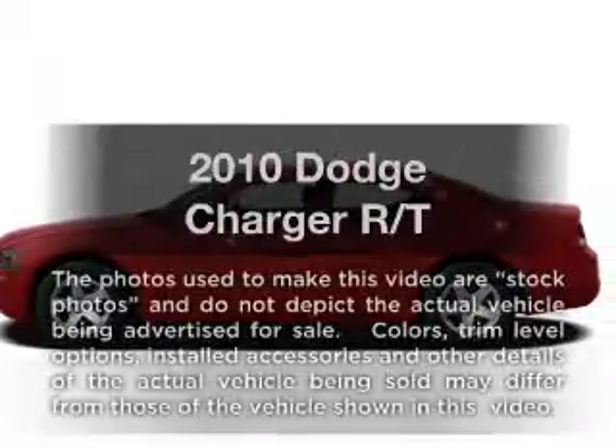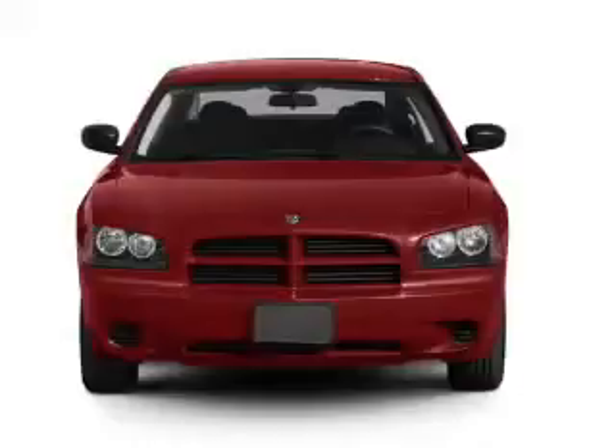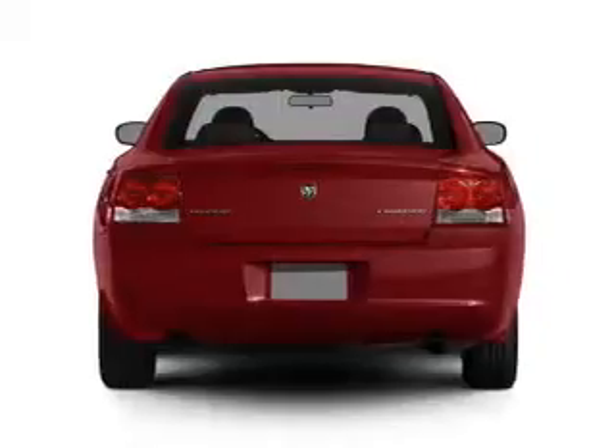Check out this 2010 Dodge Charger. If you're looking for a first-rate auto, this one could be yours today. With a powerful 8-cylinder engine connected to a smooth-shifting 5-speed automatic transmission.